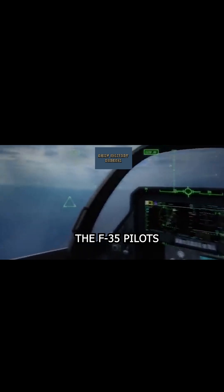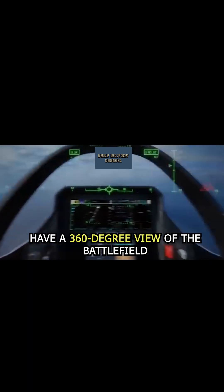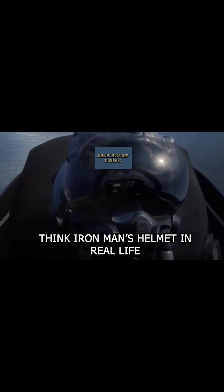Versatility? Check. With advanced sensors, F-35 pilots have a 360-degree view of the battlefield. Think Iron Man's helmet in real life.